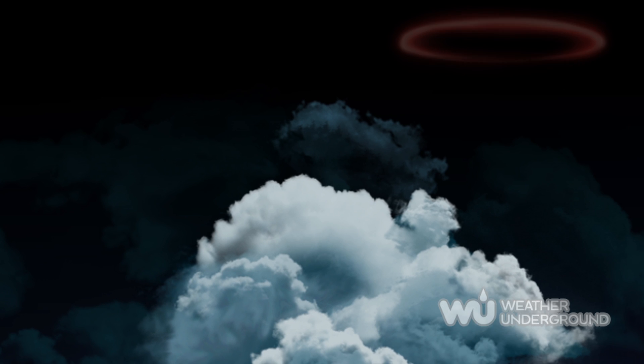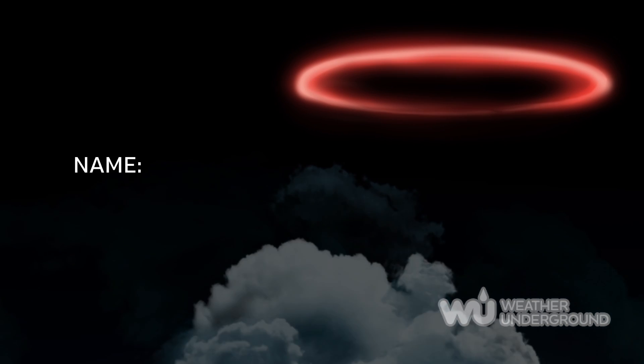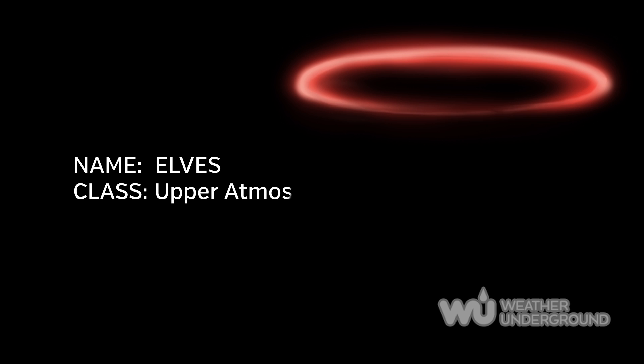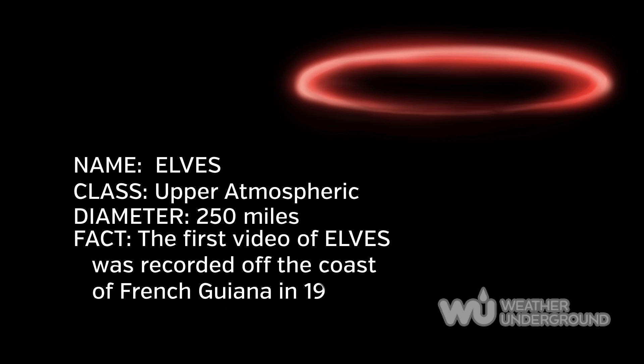Elves — Emissions of Light and Very low frequency perturbations due to Electromagnetic pulse Sources — are huge upper atmospheric lightning phenomena. They last for around only a millisecond. Once a question, their color is now believed to be a red hue.